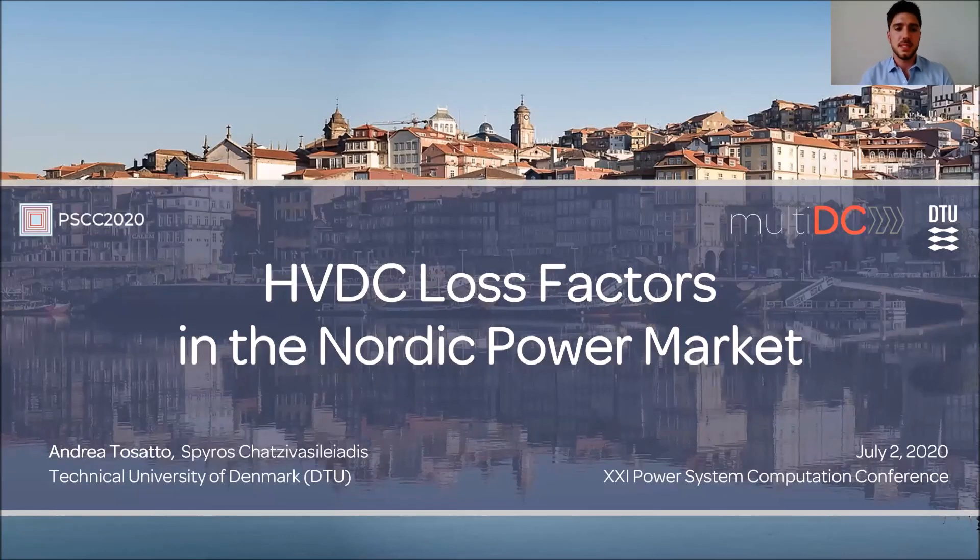Hello everybody. This is Andrea Tussato from the Technical University of Denmark, and today I'm going to talk about HVDC loss factors in the day-ahead power market.